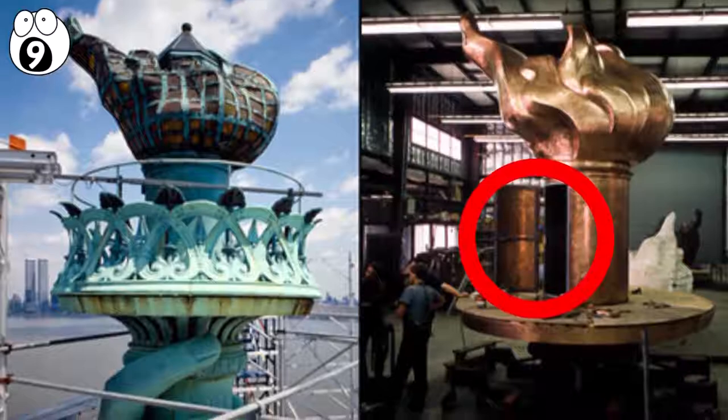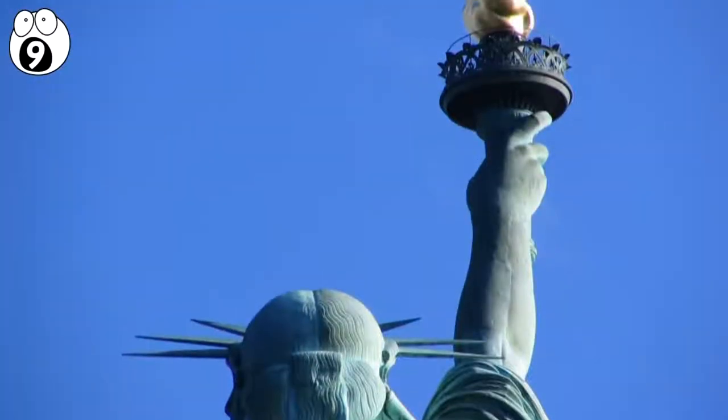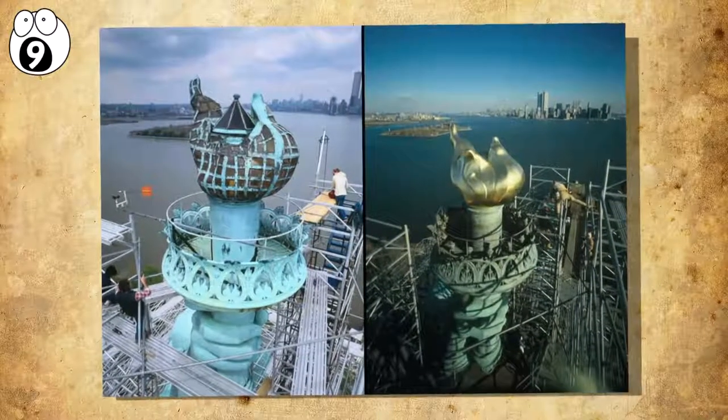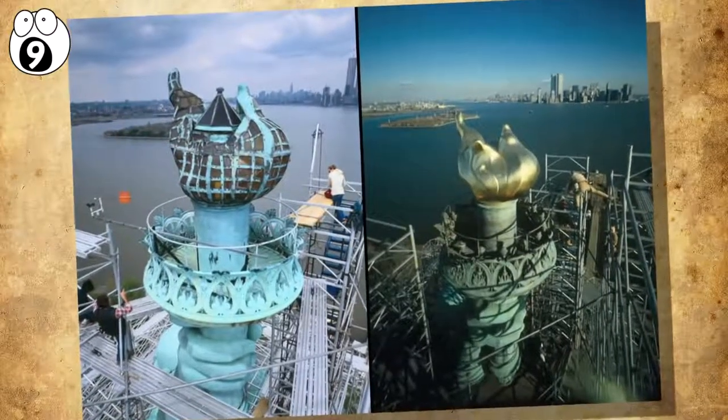Further up, the statue has another secret room inside the torch. It was closed in 1916 when German spies blew up a nearby munitions depot, damaging parts of the torch. The damage was repaired, but the room has remained closed to the public ever since due to safety concerns.